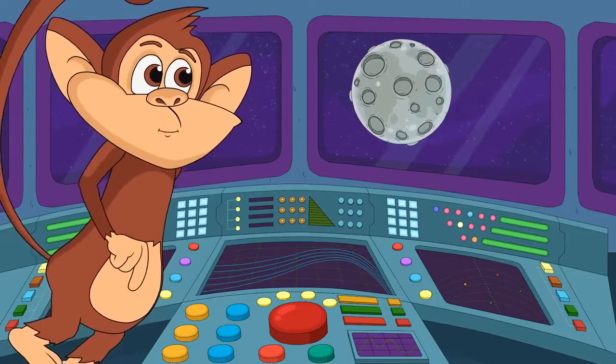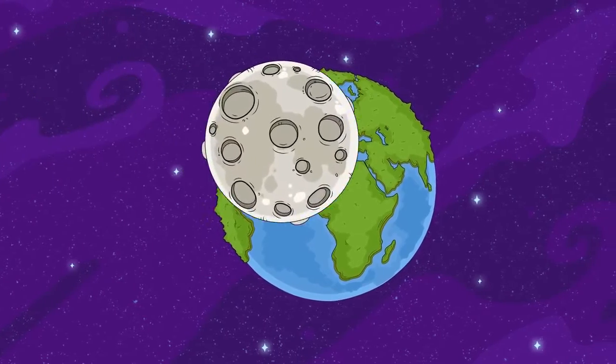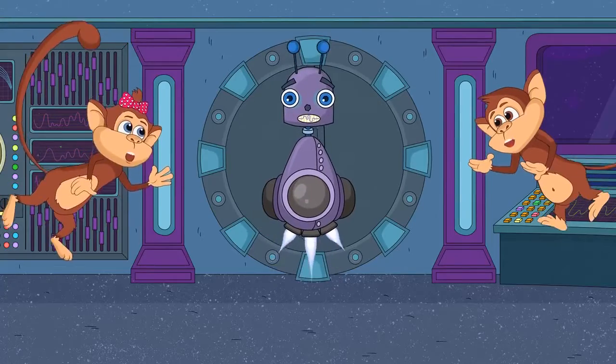And what is that? The Moon is the Earth's satellite that goes around the globe. Wow, so cool!